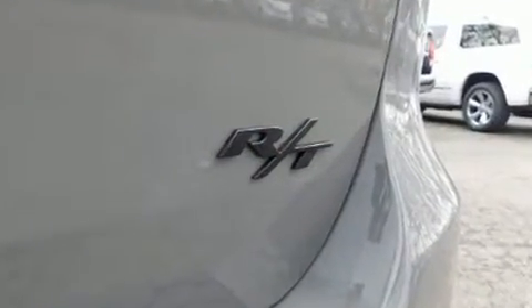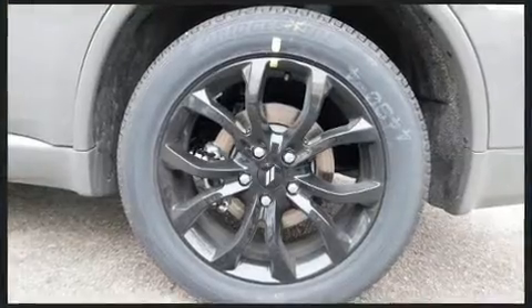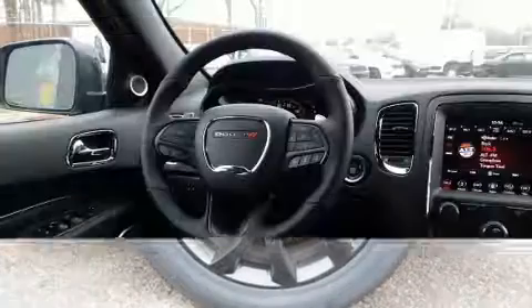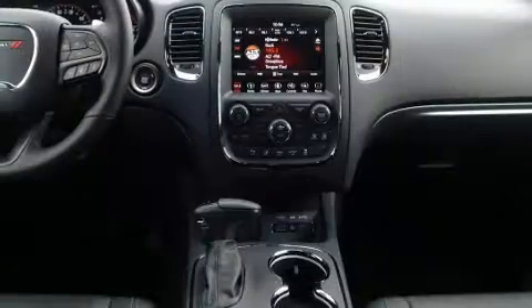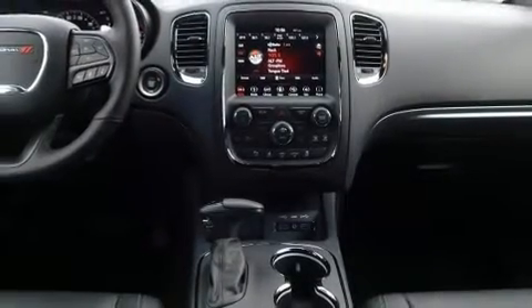Dodge prioritized comfort and style by including a power seat, automatic dimming door mirrors, and seat memory. Rear passengers enjoy the seat heating functionality, keeping them warm during the winter months.